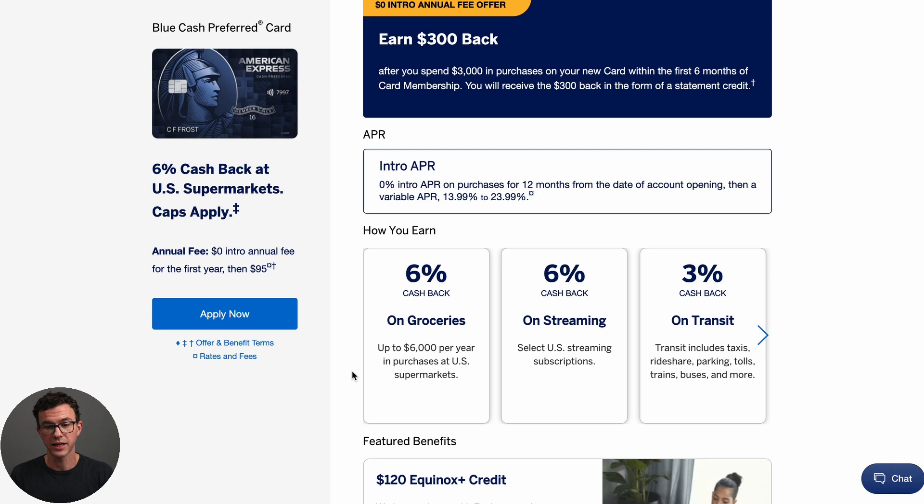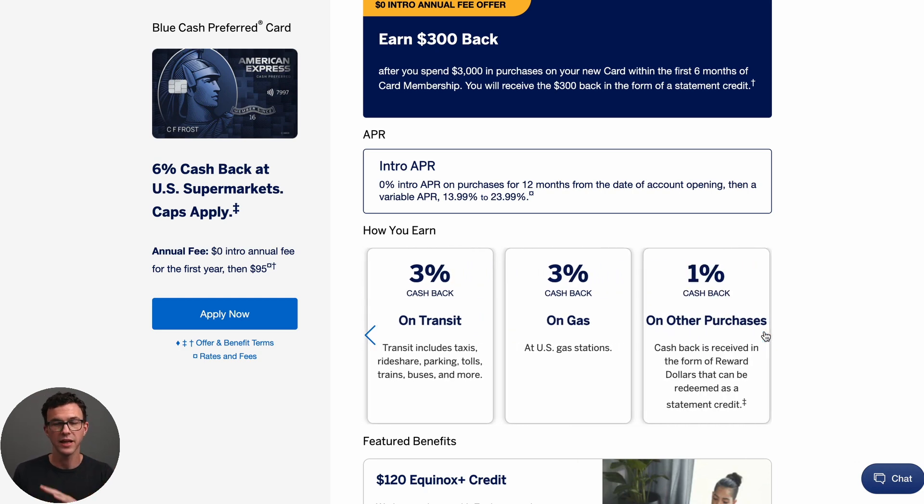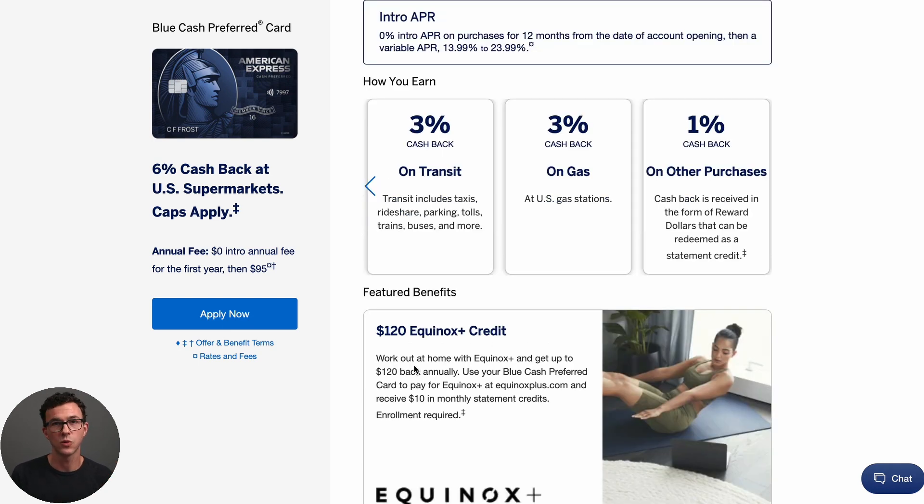Other high cash back categories on the Amex Blue Cash Preferred include streaming, transit, and gas. If these are areas where you spend a lot of money, this card might be for you. Anything else you purchase with this card is just 1% cash back. There's also a $120 credit with Equinox Plus, so if you work out at home with Equinox Plus, you can get $10 back each month.